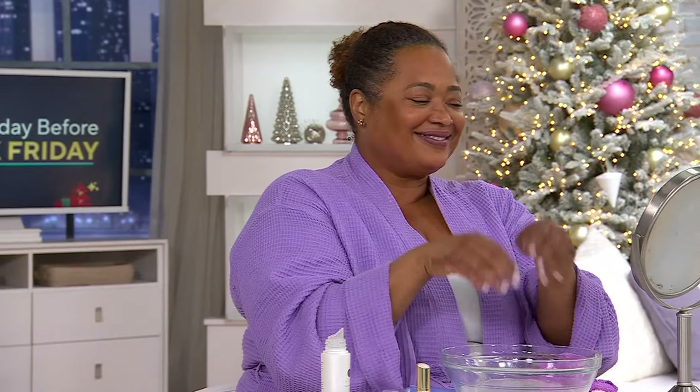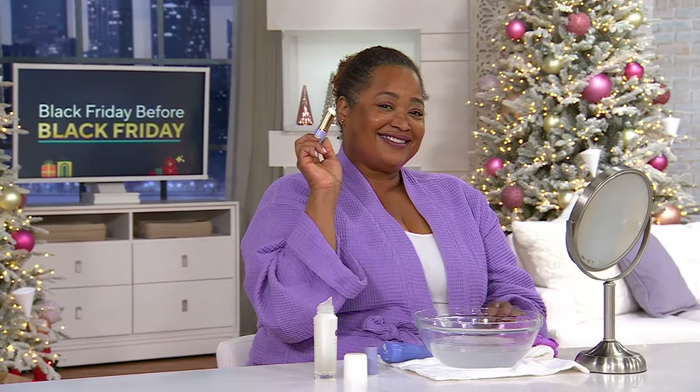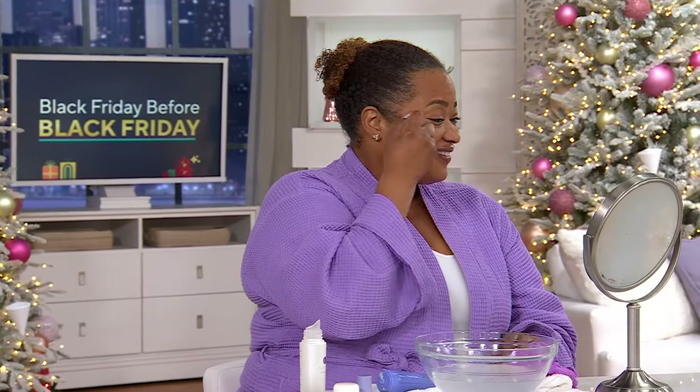After you use that cleanser, she's now pressing in the Essence — creating those channels and pathways, plumping the skin. It feels really refreshing and it's a quick step. I don't want you to think we're adding on a whole other thing; it's literally five to seven seconds, and then you move on to the Serum Stick.